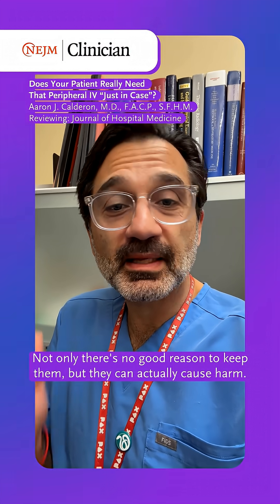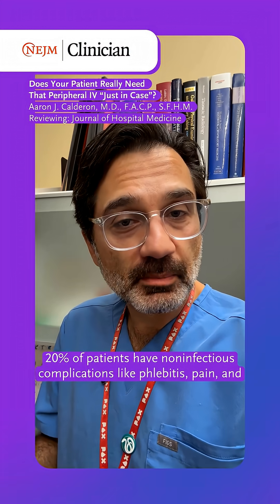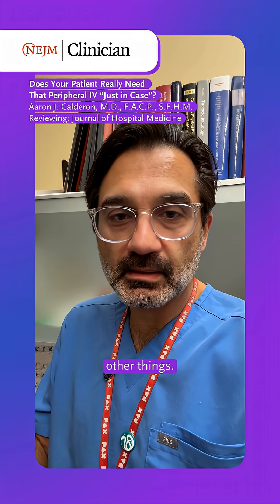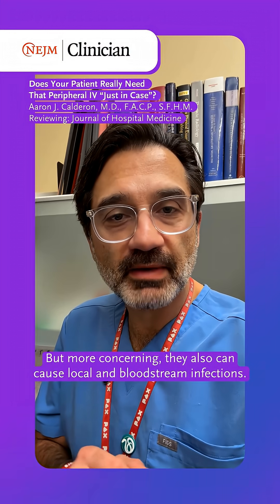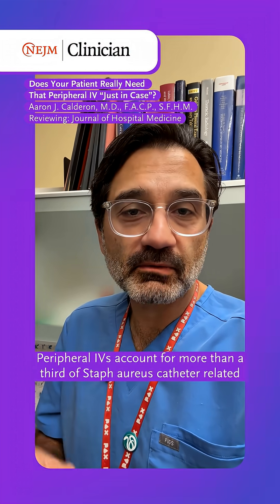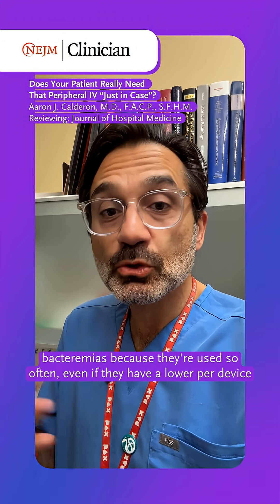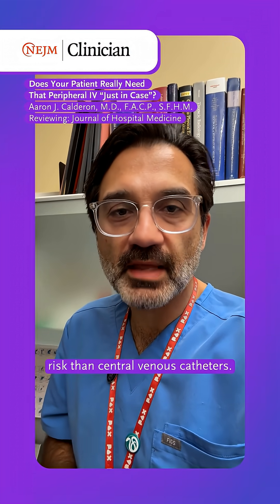Not only is there no good reason to keep them, but they can actually cause harm. 20% of patients have non-infectious complications like phlebitis, pain, and other things. But more concerning, they also can cause local and bloodstream infections. Peripheral IVs account for more than a third of Staph aureus catheter-related bacteremias — because they're used so often, even if they have a lower per-device risk than central venous catheters.